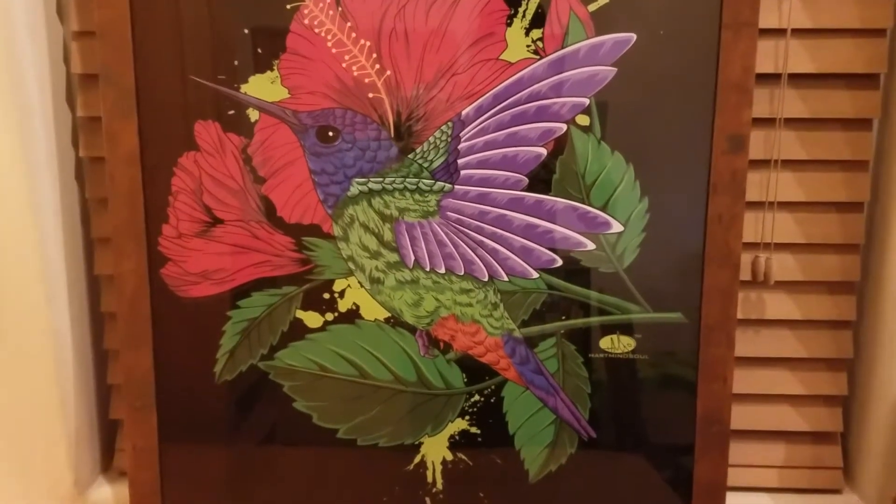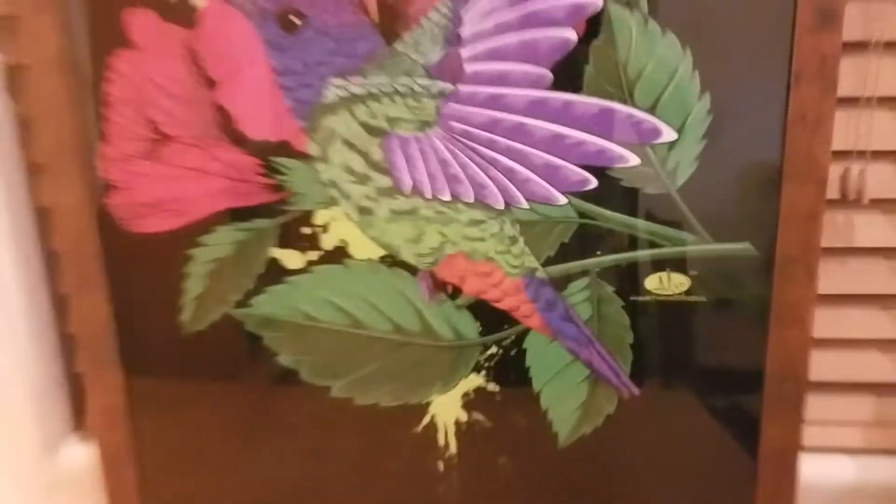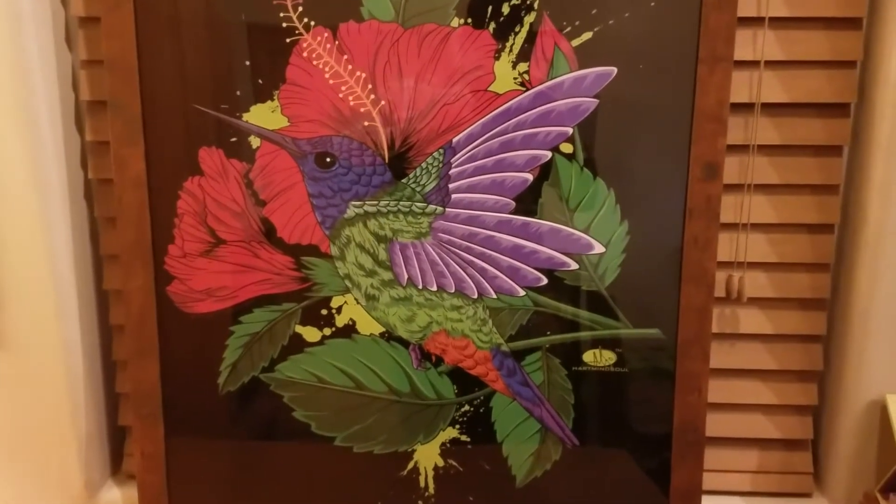And here we go — today's product review from Heart Mind Soul, official trademark, on the HMS Nation.